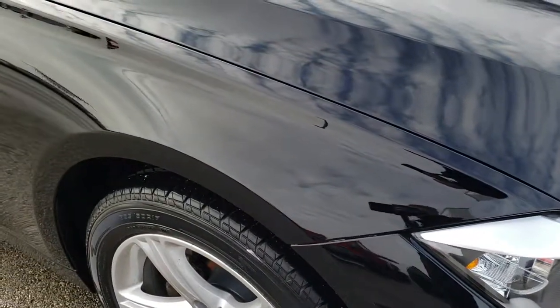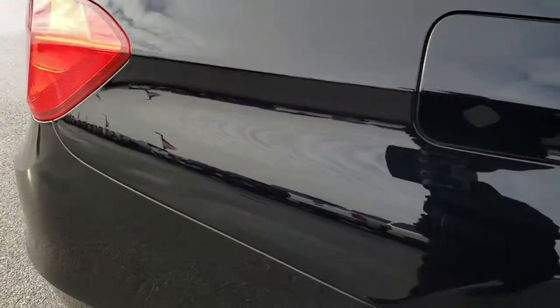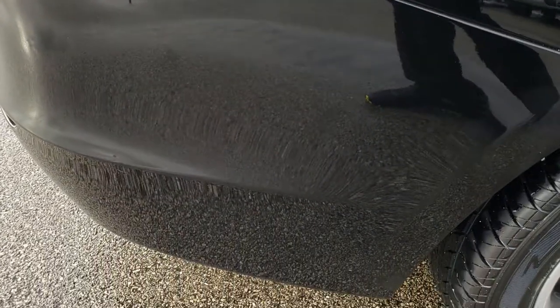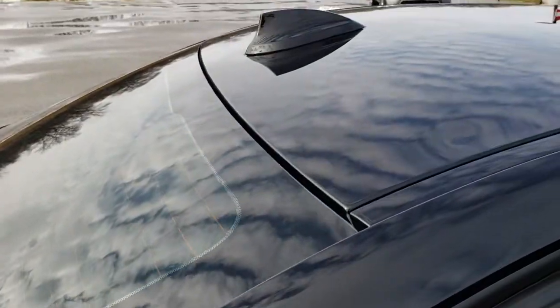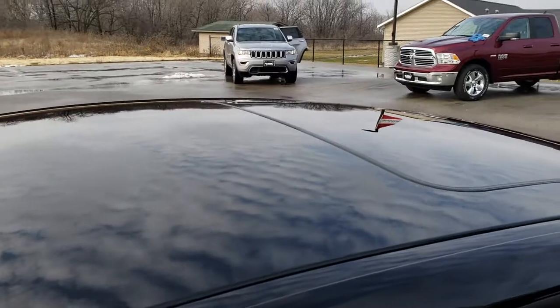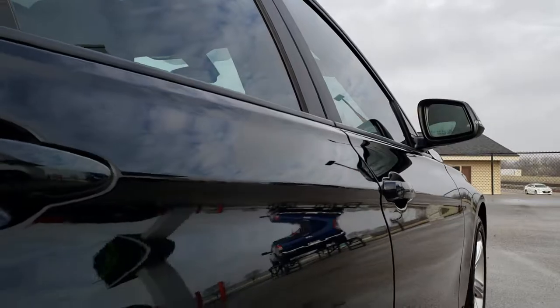As you go down this side of the car you can see just how clean that body is — how reflective and mirror-like that paint is. We take these HD videos so if you are far away, or even if you're close by and just cannot make the trip down but you're still interested in purchasing the car, you can still see the car, hear the car, and have confidence in the vehicle before you even get here. Really clean down this side.